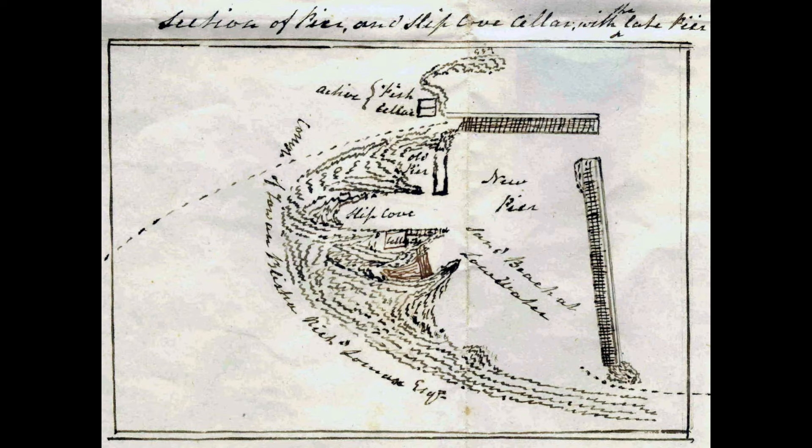The later plans of about 1832 set out new development of the harbour by Richard Lomax, showing within its confines the old pier, slip cove that ships could also have used to shelter, and the old point cellar just to the south of slip cove.